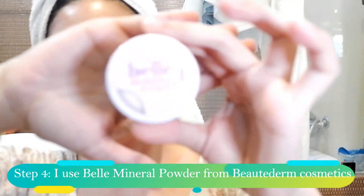Makeup is really not my talent, so I try to invest in good skincare for less effort. I'm not really talented when it comes to doing makeup. So we're done applying our day cream and now we're going to proceed with my favorite Belle mineral powder from Beautyderm.